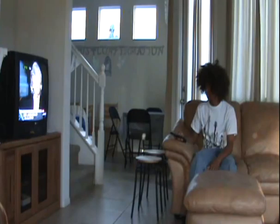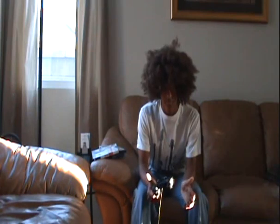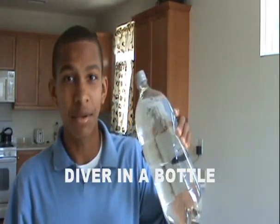Hi, Milly Bayes here, and I'm here to tell you about my latest product. Are you bored watching those same old shows? Or playing those same video games? Then you'll jump for joy to find out about Diver in a Bottle.